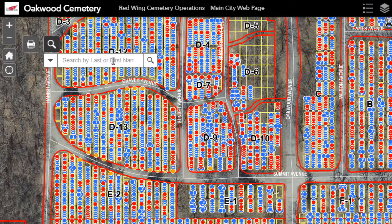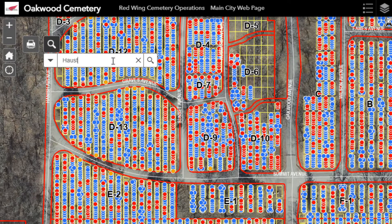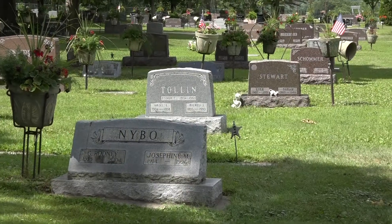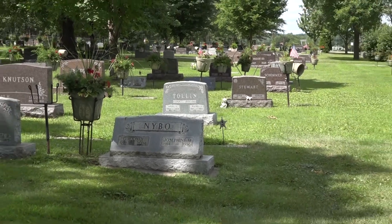If you're looking for someone specific, just type their name in the search bar. The information that pops up includes the name of the deceased, the date that they were buried, the lot and grave numbers, and finally, their resident or veteran status. It's a lot of information right at your fingertips.